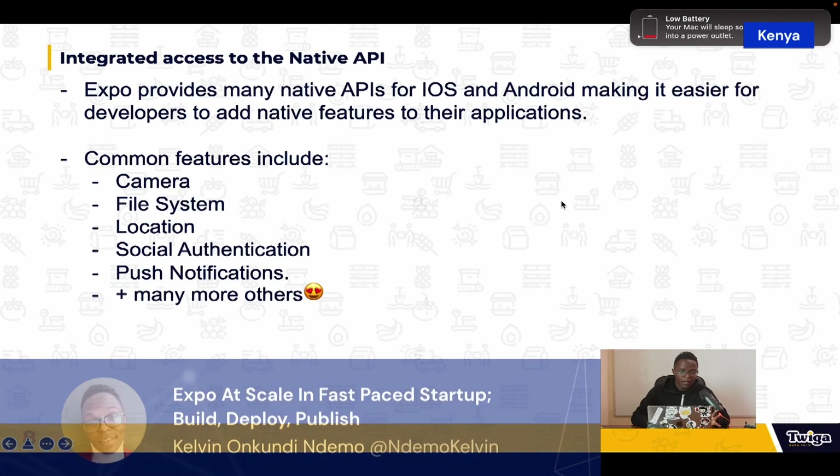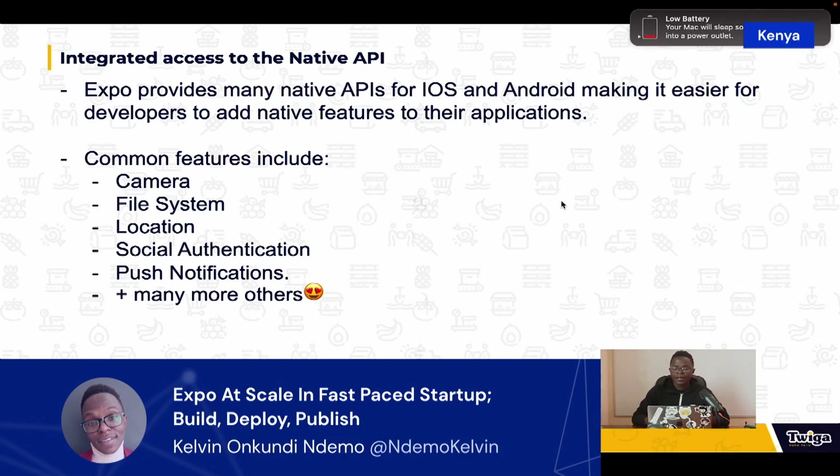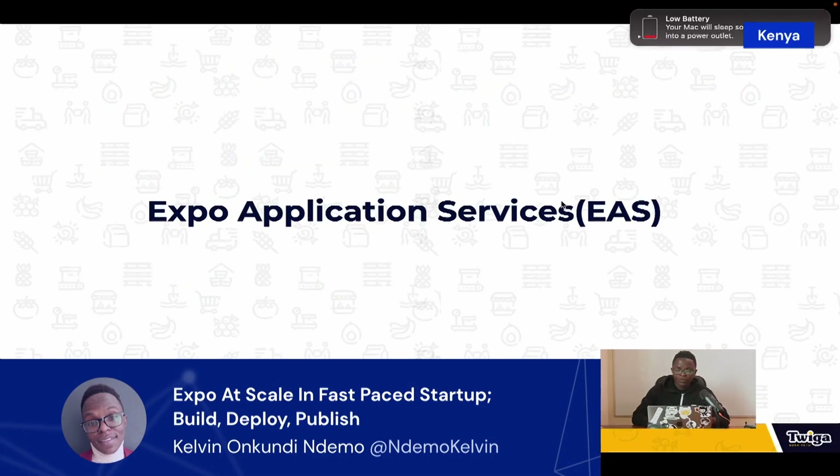Expo also provides integrated access to native APIs. You get access to features like the camera, file system, location, social authentication, and — my favorite — push notifications. This makes it easy for developers to add native features to the application without a lot of struggle, just writing normal JavaScript or TypeScript, and within minutes these features are rolled out.